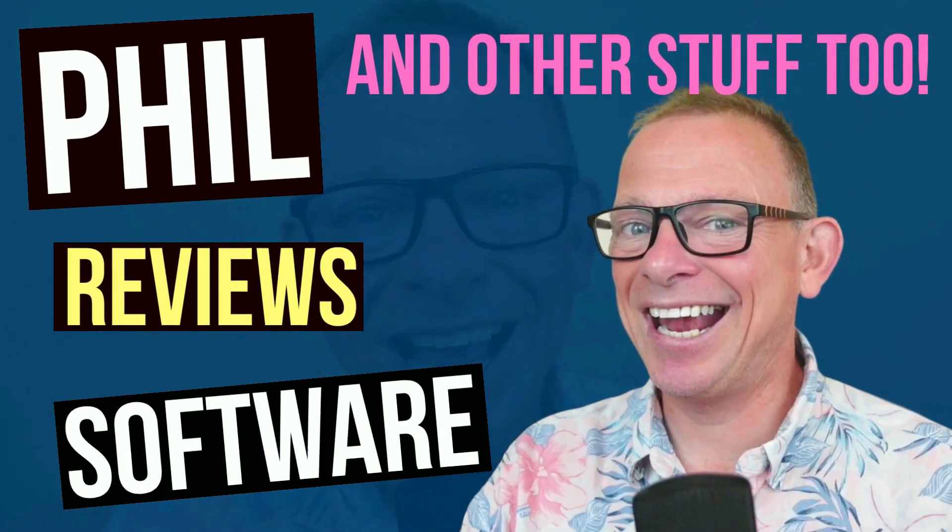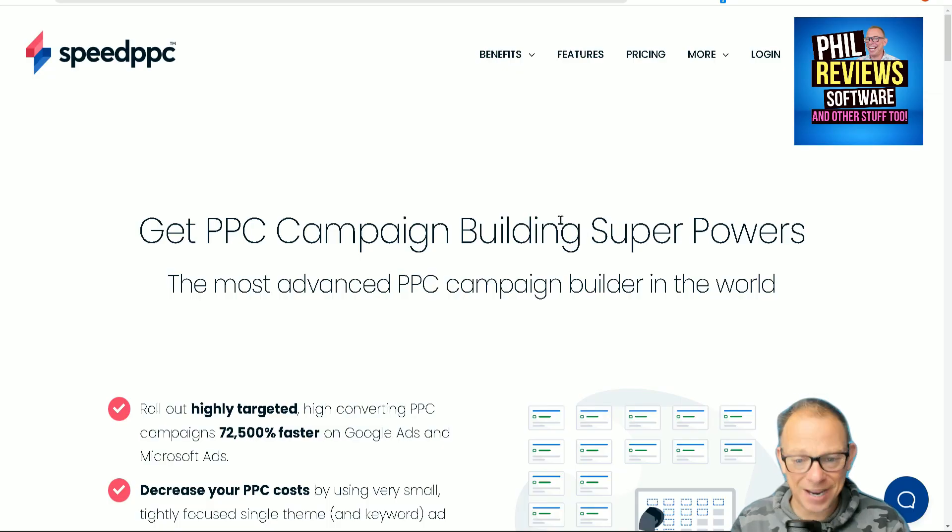Speed PPC claims to be — jumping to the website — the most advanced pay-per-click campaign builder in the world, which is a bold claim.